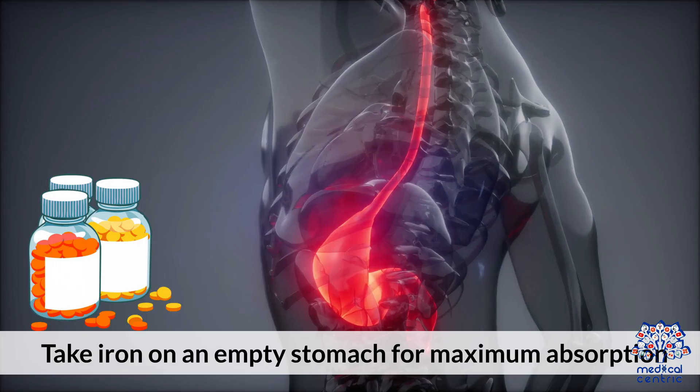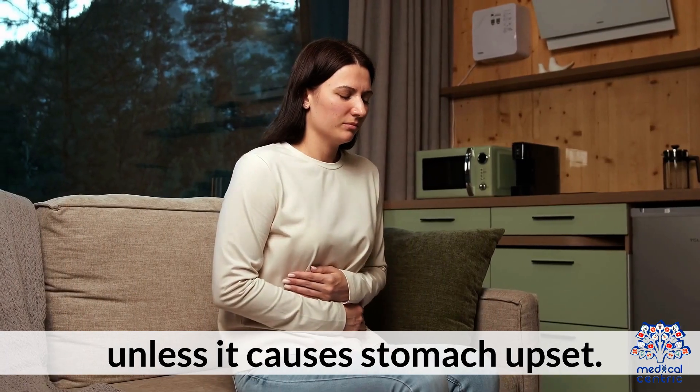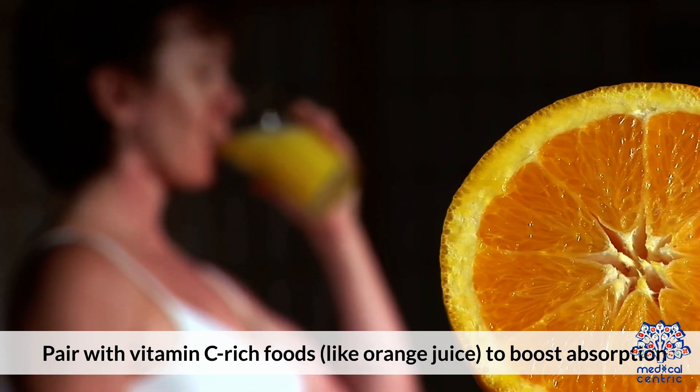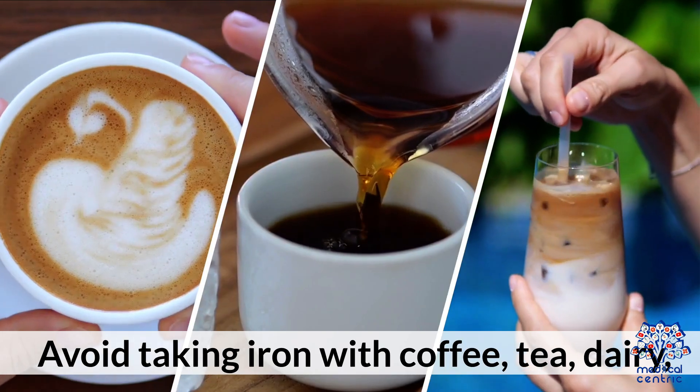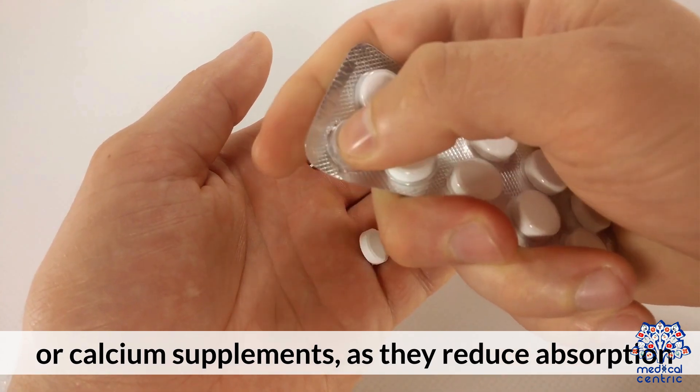How to take iron for best absorption: take iron on an empty stomach for maximum absorption, unless it causes stomach upset. Pair with vitamin C-rich foods like orange juice to boost absorption. Avoid taking iron with coffee, tea, dairy, or calcium supplements, as they reduce absorption.